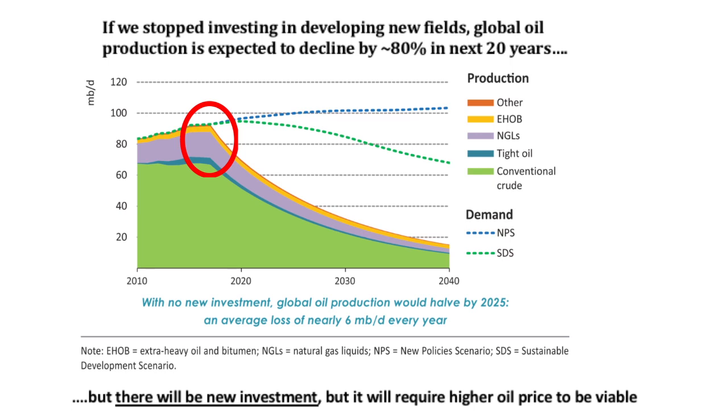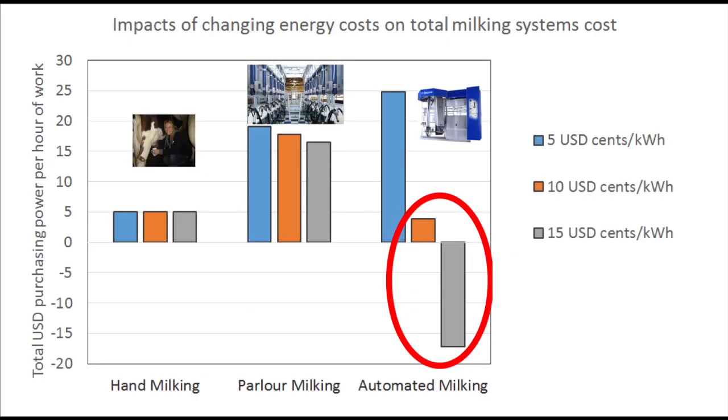There will be new investment, but that new investment is going to require higher oil prices to be profitable to the oil companies. Recall that cheap oil makes everything else cheap, and expensive oil makes everything else more energetically remote — including roads, which are made from asphalt, which comes from oil — as well as chemicals, medicine, trucking, and more.